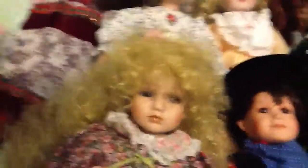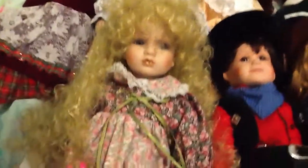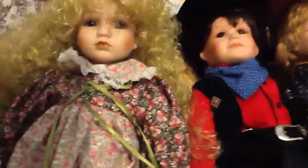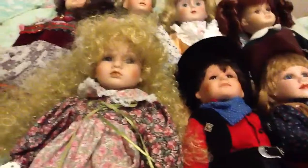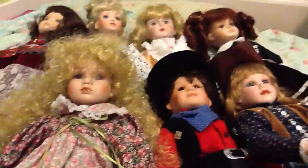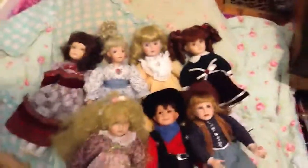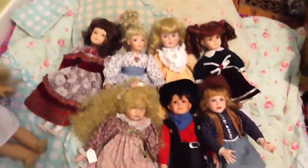And the newest one that I bought today — I didn't name her yet, but I got her today with my allowance money. I think I'm going to name her Sophia or something. She's really pretty, and I got her for $5 at New Deal. That's my porcelain doll collection. Bye!